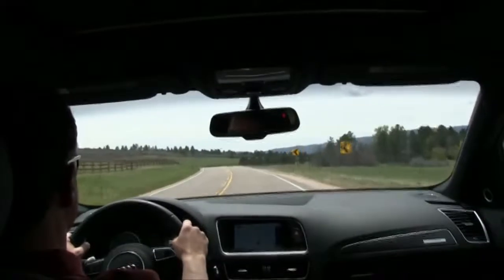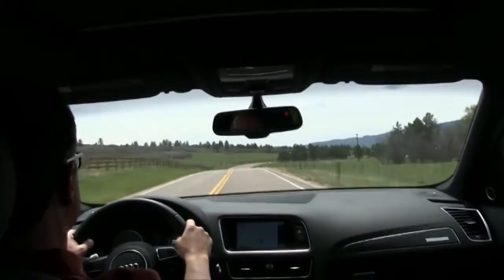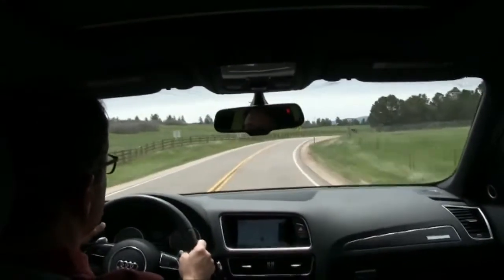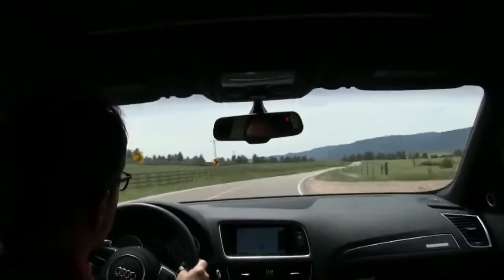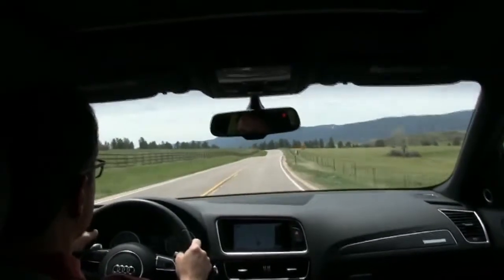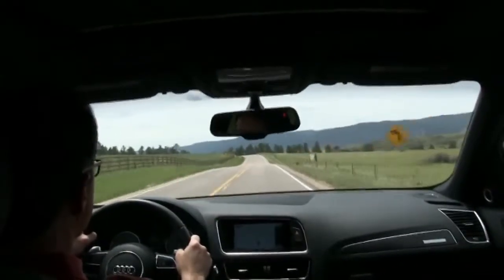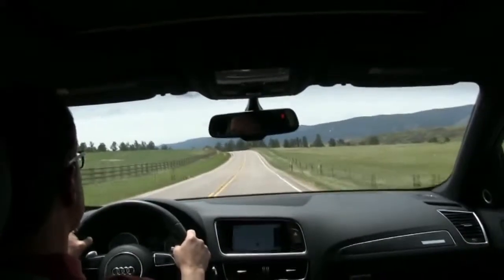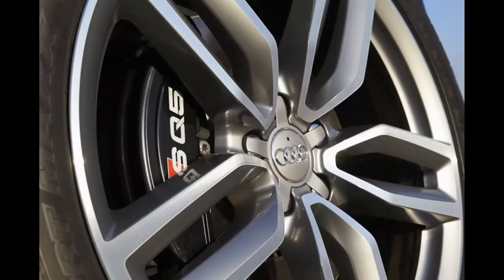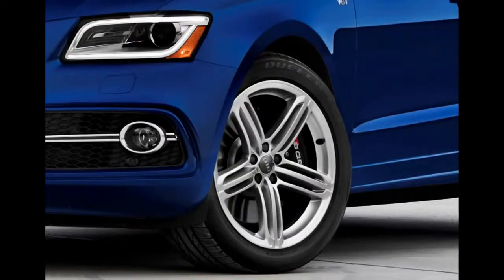Like all Q5s, the SQ5 has Audi's quattro all-wheel drive. It keeps 60% of the power at the back wheels for a sporty rear-drive feel, then feeds it forward if it senses tire slip. European SQ5s ride more than an inch lower than standard Q5s. The American version isn't lowered, but does have a firmer suspension and larger front brakes than other Q5s, and it comes with summer performance tires on exclusive 20-inch or optional 21-inch alloy wheels.